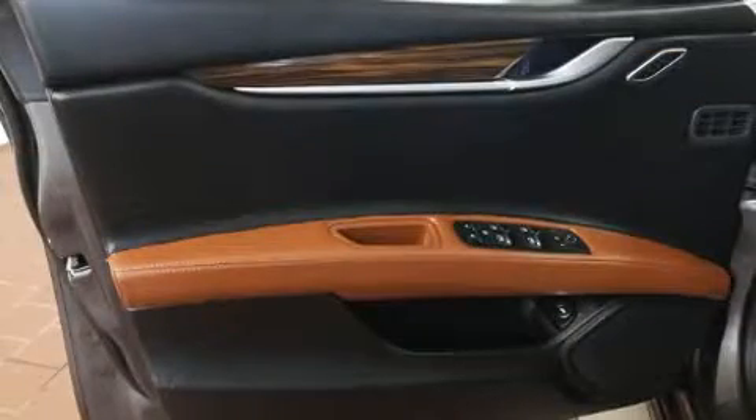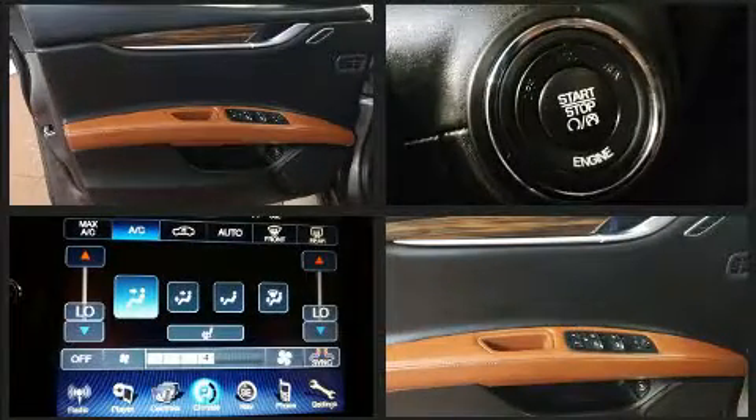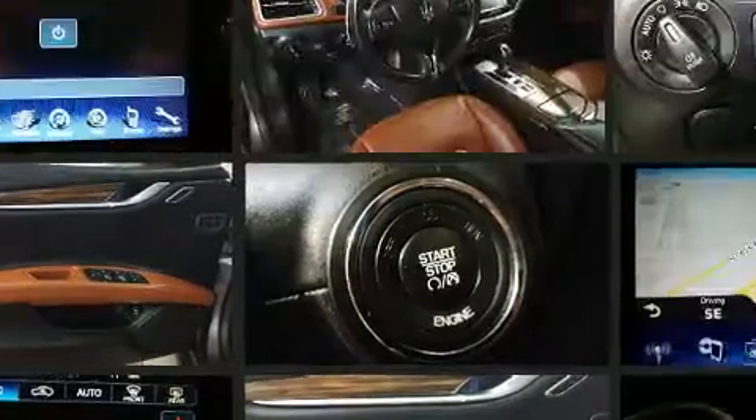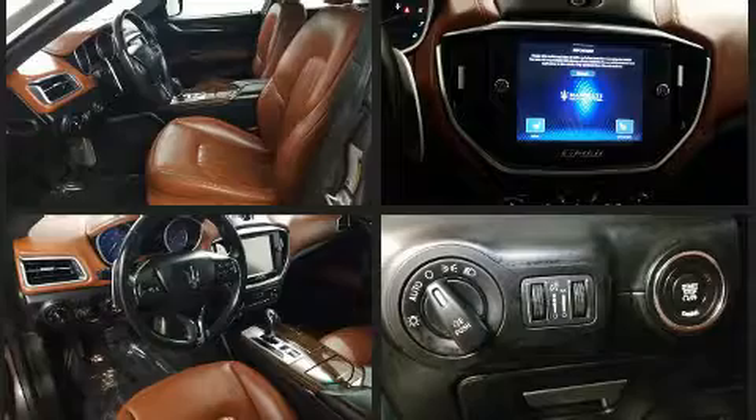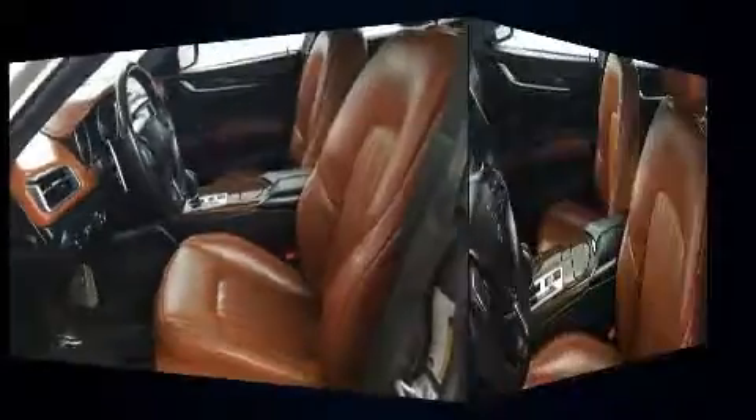Top features include power front seats, speed-sensitive wipers, a built-in garage door transmitter, heated seats, heated door mirrors, and a split-folding rear seat. Features such as automatic climate control and leather upholstery prove that economical transportation does not need to be sparsely equipped.